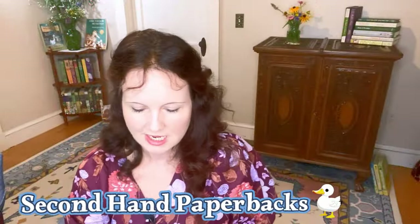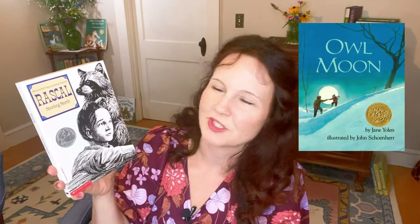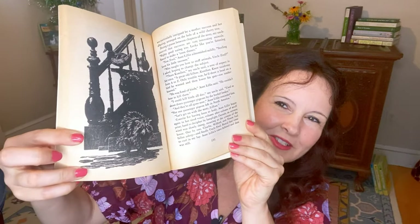I picked up a couple of illustrated softcovers. The first is Rascal by Sterling North, which I've been wanting to read with my son. It's the account of the author's experience with his pet raccoon, illustrated by John Schoenherr — who oddly enough was the first illustrator ever to illustrate Dune, which I had just spoken about in my previous video. John Schoenherr also illustrated other modern classics involving animals, such as Gentle Ben, Julie of the Wolves, and Jane Yolen's Owl Moon. His illustrations are perfect for late summer lazy days.